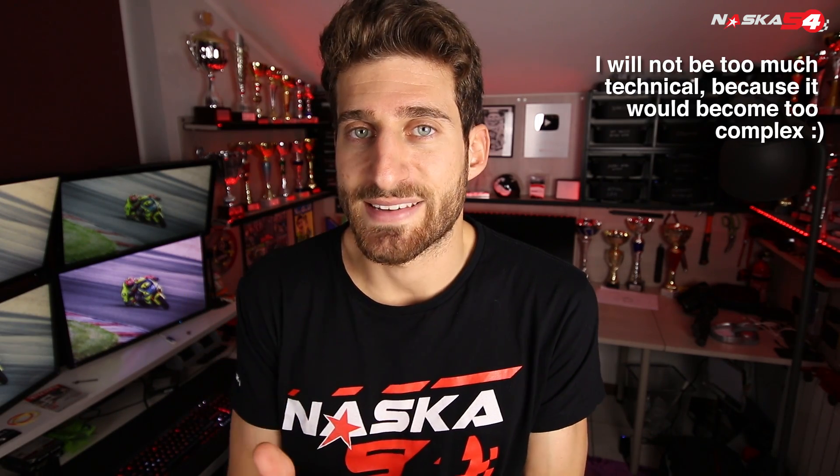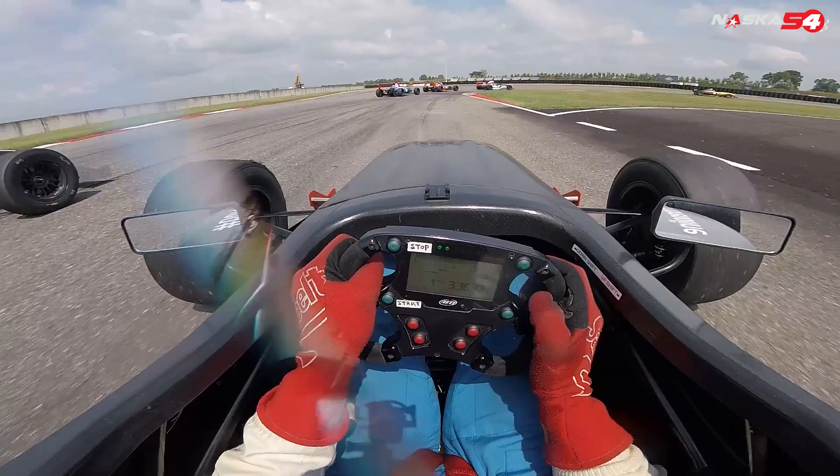First of all, the engine brake is a feature that concerns internal combustion engines. So it concerns cars, motorcycles, trucks. Now, to understand what the engine brake is, let's take a bicycle for example.